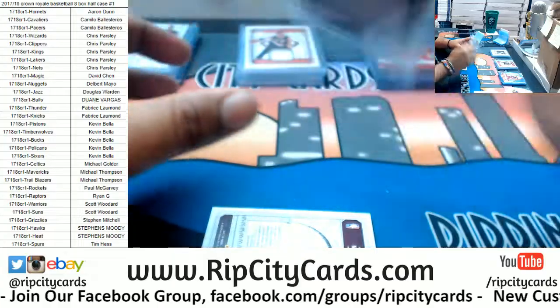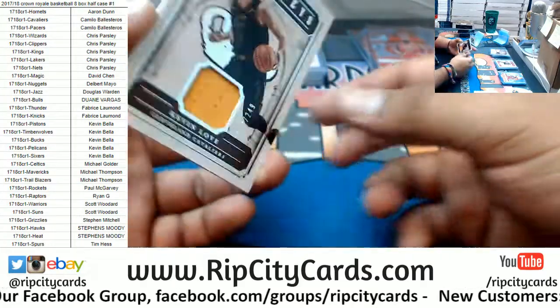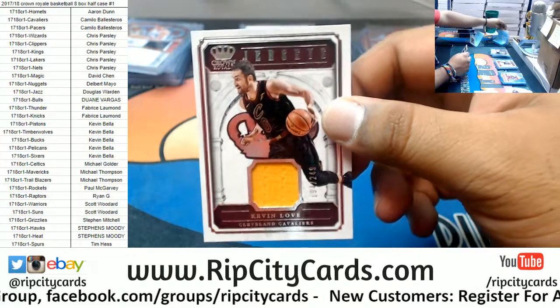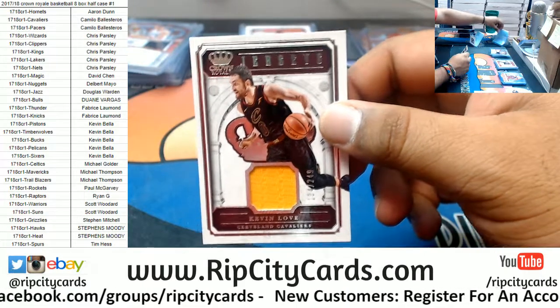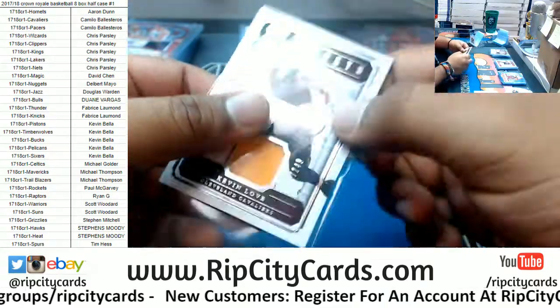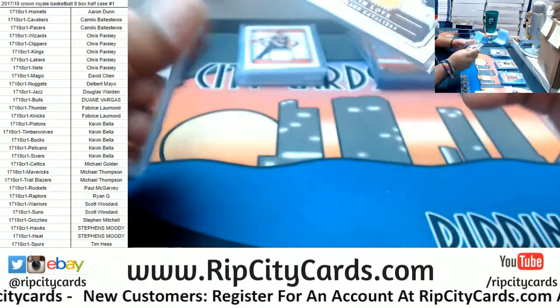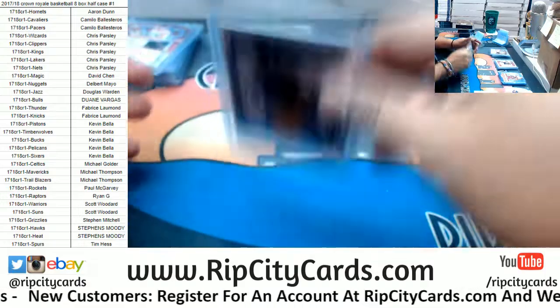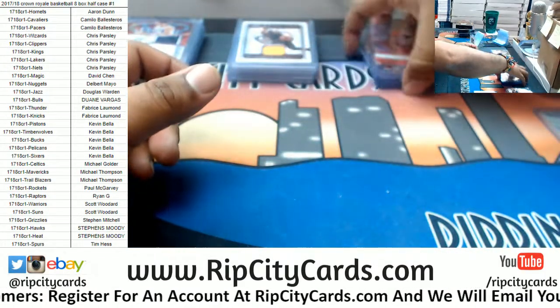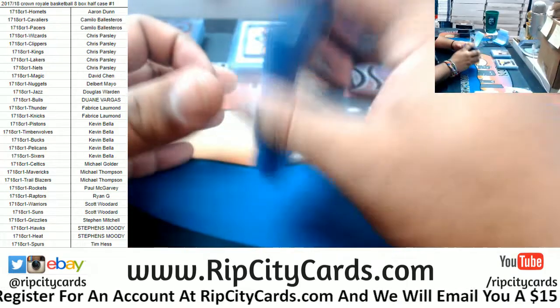With the amount of breaks we got, this would be like a cruise or something for you. Kevin Love, Cavaliers, relic to 249. I don't mind sorting cards either — that's honestly how I started in this business, was sorting and shipping.